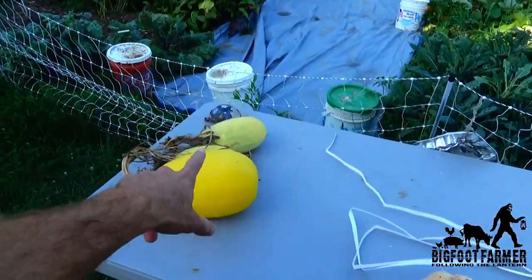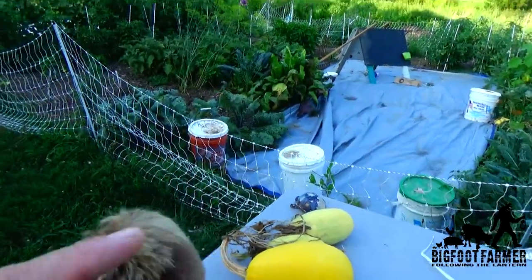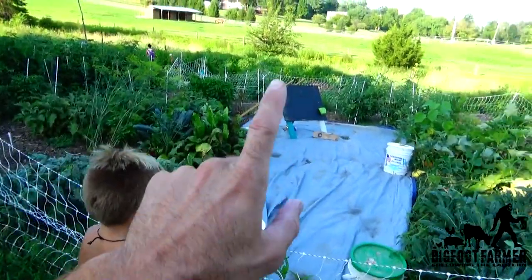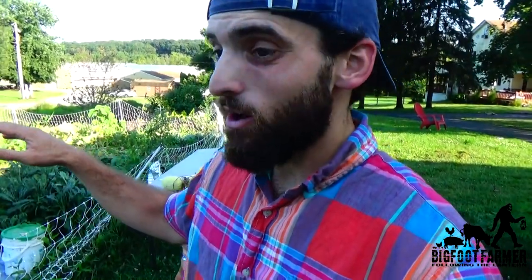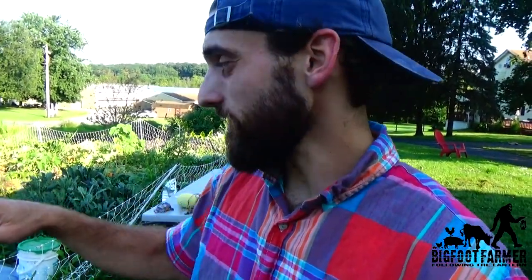We have spaghetti squash ready. Right now you can see these tarps — I got two tarps, one here and one down there — and we have already started our planning for our winter crops. Right now I am killing all the weeds. I just want to get it all done so we can come in here and just plant. These tarps prevent sunlight and basically cook all the weeds. When they die, their nutrients will just go right back into the soil.